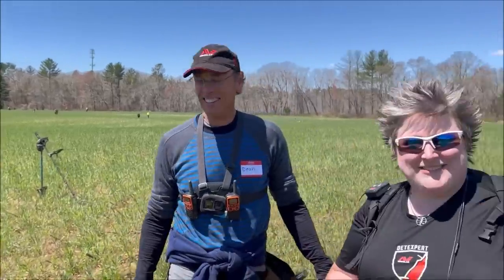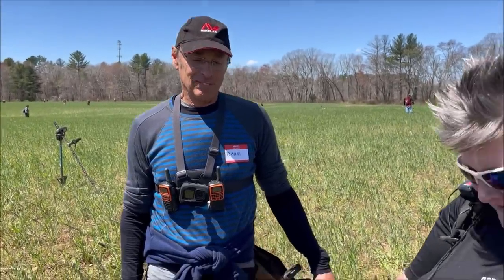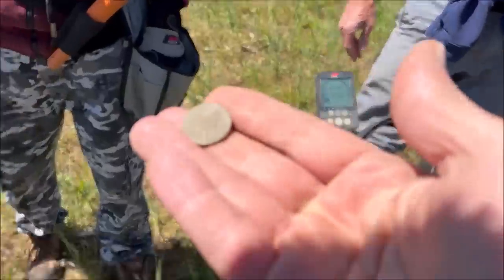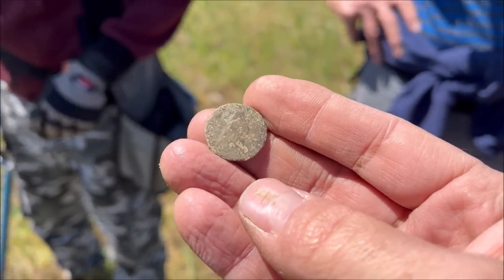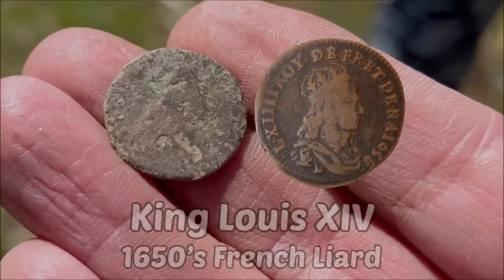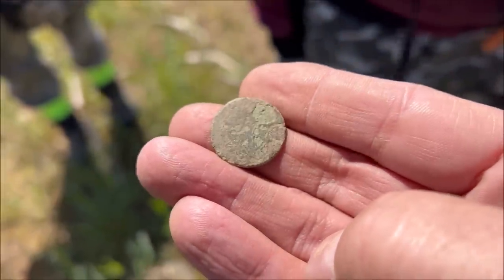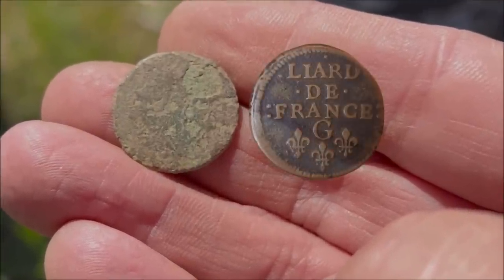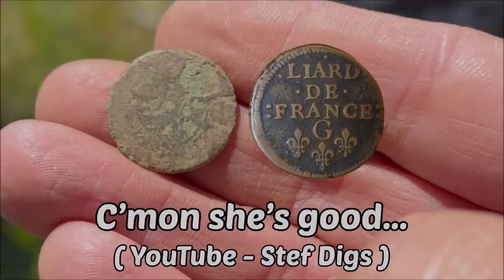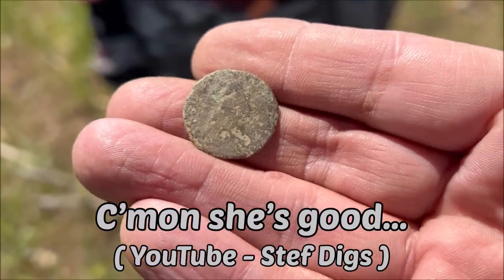I know Nicola and Steph from Steph Digs already - this is Dean, who I've just met, who came up with a coin. Steph is much better at this than I am. What is it? This is a 1655 to 1658 French Liard. Louis is facing right, and the back would say 'Liard de France' and also have the mint underneath. Do you find these common up here? She had no idea what it was - we don't get a lot of 1600s down in my neck of the woods. That's a fabulous find, congratulations!